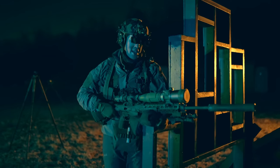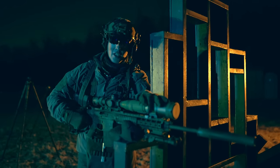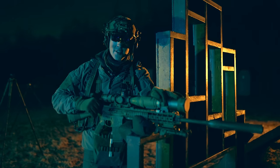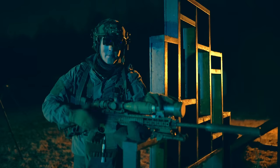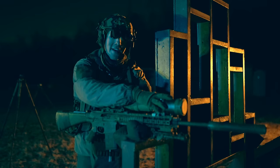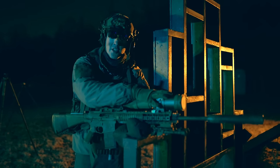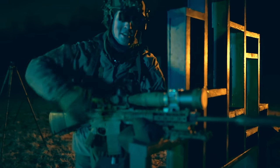One thing I have not done with this setup — which you should do — is if you're running a night vision clip-on, shoot a group at 100 yards and see how much deviation your device is giving you. There will be some. It might be 0.2 right, 0.4 high, something like that. You might even want to put that on your dope card or on the device itself so you know when you line this up with your scope, it's actually going to be a little bit off.